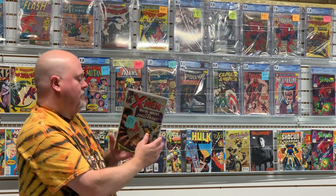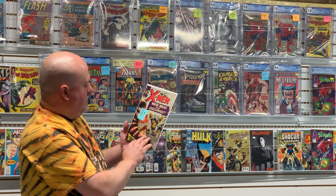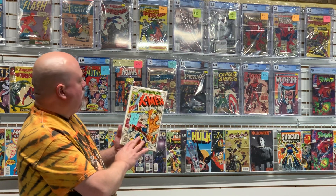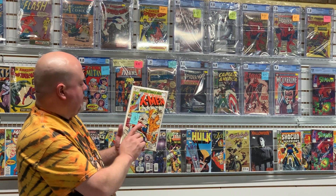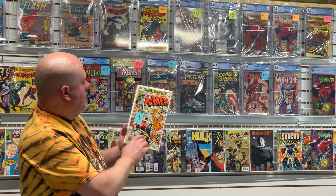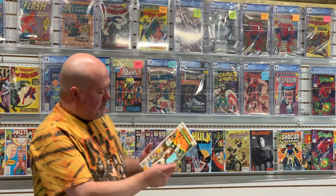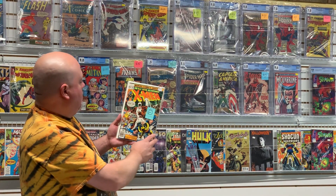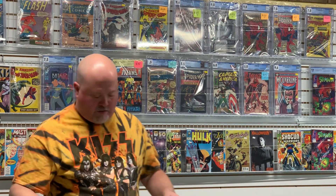X-Men 13 — great book, really excited about that. X-Men 121 — first appearance of Alpha Flight. Need to take a look at this one and decide if it's worth sending — I believe so. Here's X-Men 109, Weapon Alpha — great book, need to take a look again.